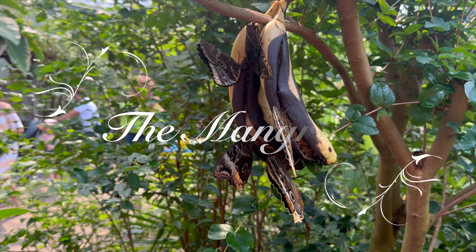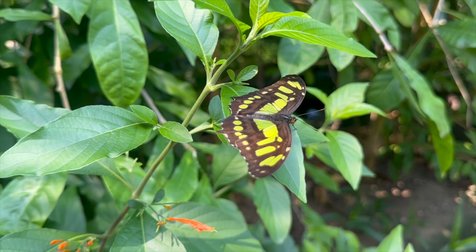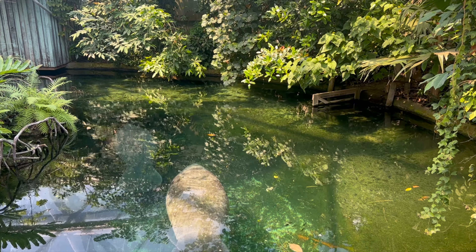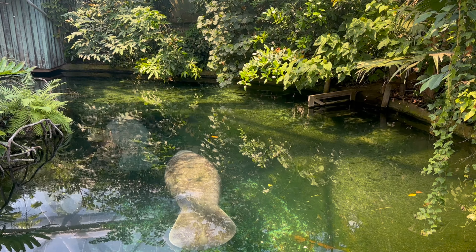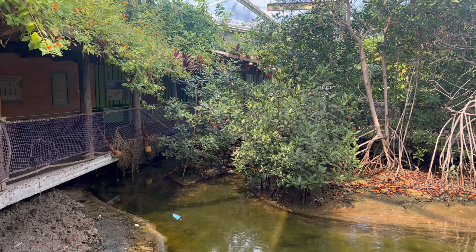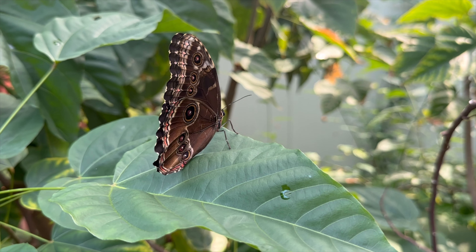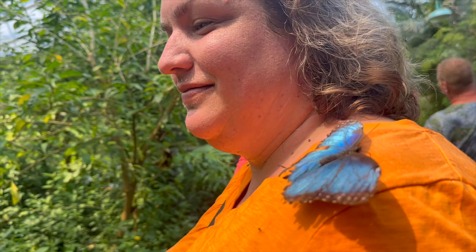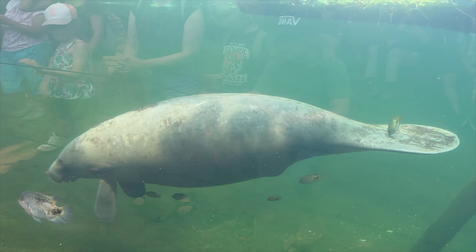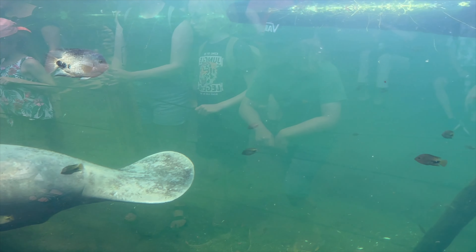In 2017 Burgers Zoo unveiled its latest echo display, the mangrove. With this new echo display, Burgers aims to raise awareness about the importance of preserving this environment. This habitat presents a challenging environment where only a handful of plant species can survive in its extreme salty climate. In the mangrove you can find plenty of butterflies, see crabs emerge from the mud and meet the majestic Caribbean manatees. These gentle giants can even be seen from under the water.